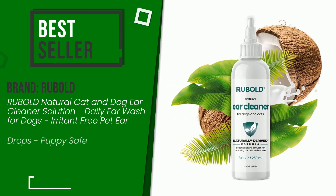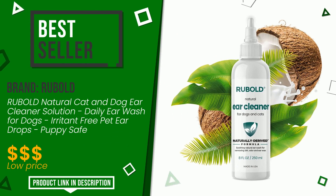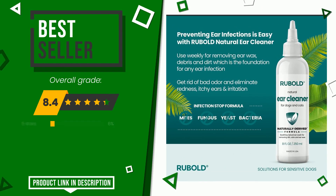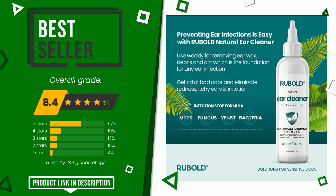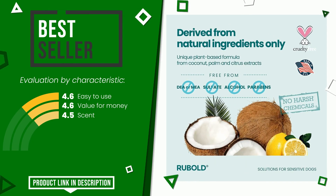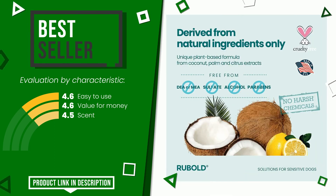The final grade assigned by our editorial staff to this Rubold product is 8.4 out of 10. It currently turns out to be the best seller. The main features are easy to use and value for money. If you would like more information and would like to know the price of this item, click the link at the bottom of the video description.